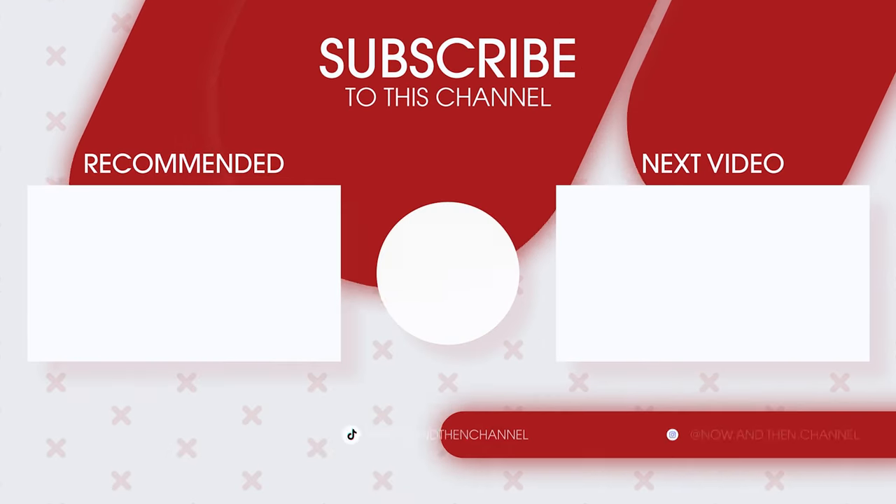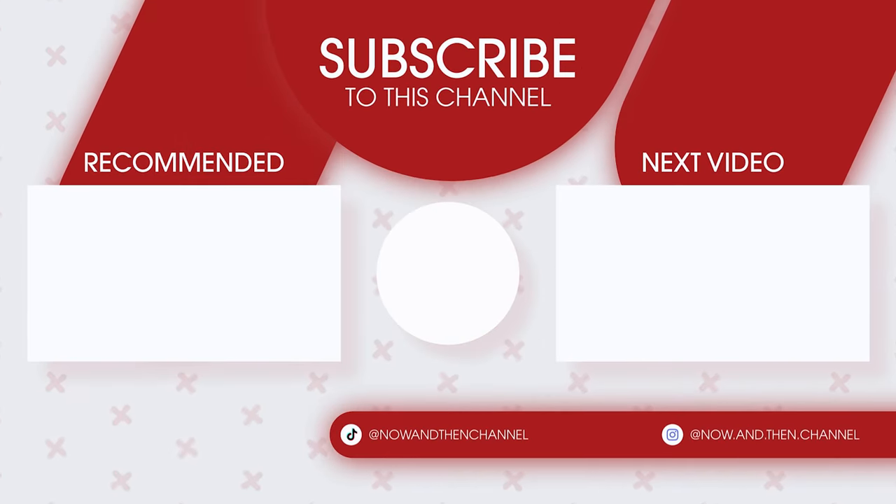Thanks so much for watching! Your support goes a long way to help make these videos, so please subscribe and ring that notification bell!